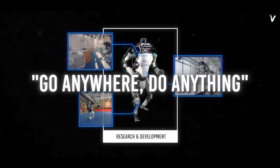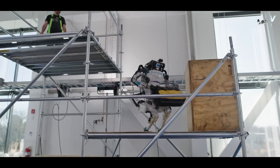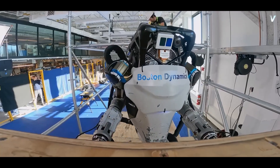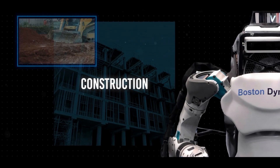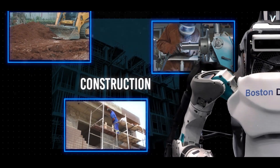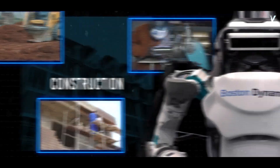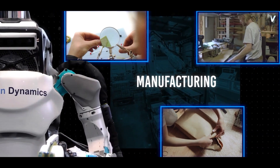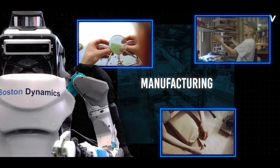One of the more exciting aspects of this video is that it showcases the potential of robots to work alongside humans in various industries. In construction, for example, robots like Atlas could work alongside human workers to help with tasks such as carrying heavy equipment, climbing scaffolding, and even performing dangerous tasks such as welding or electrical work. In manufacturing, robots like Atlas could help with tasks such as assembling, packaging, and even quality control.